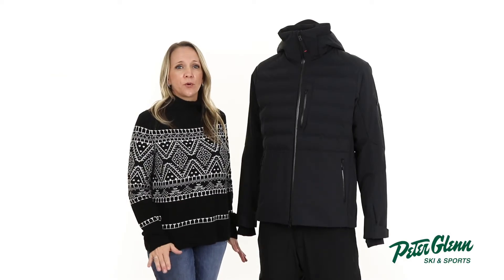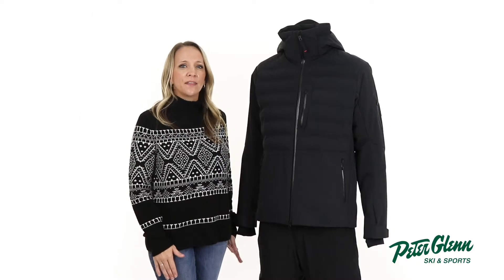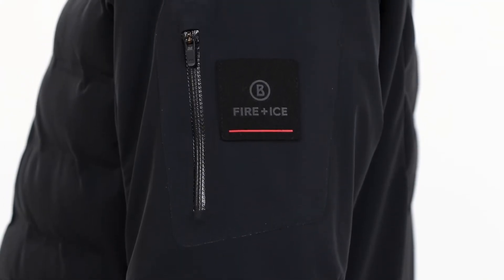For starters, the Erik has a sporty design that is accented by heat bonded baffles and logo details on the main zipper pull and upper sleeve for a seamless look you can wear around the town.